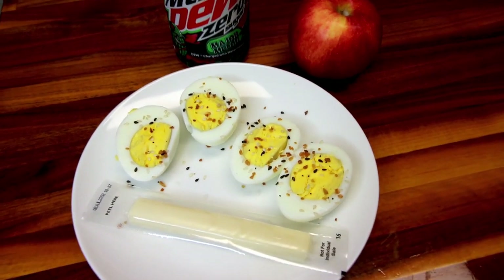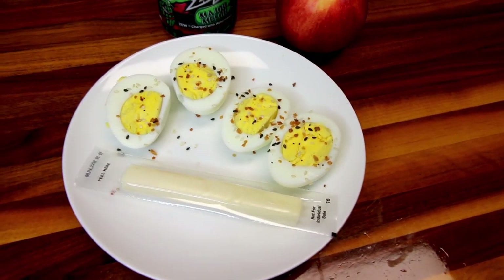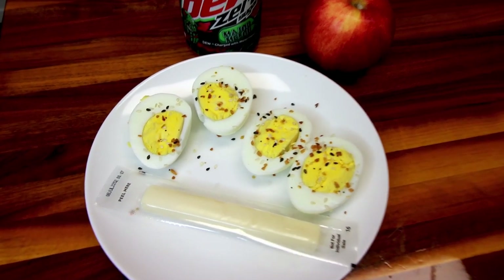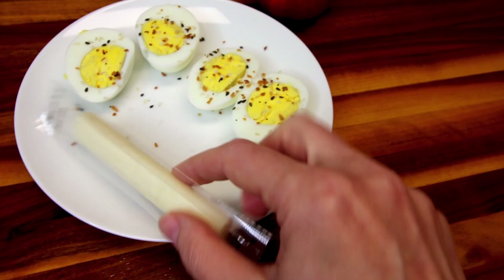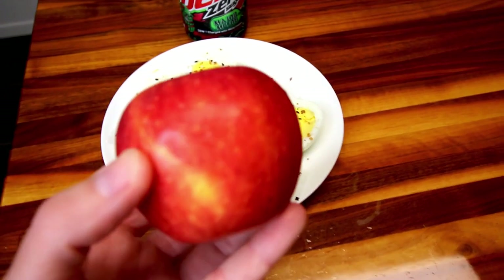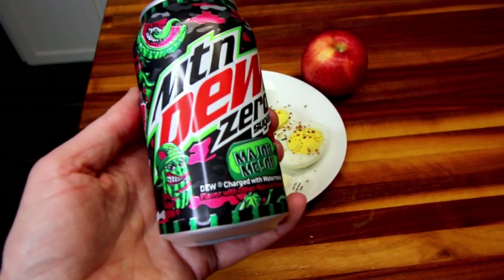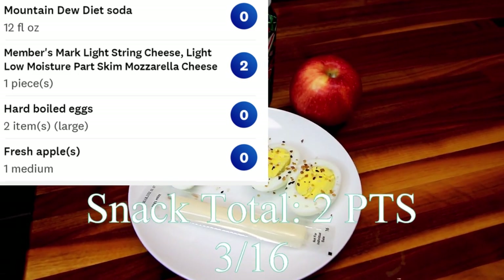For my snack today I'm having a couple of boiled eggs sprinkled with everything bagel seasoning — one of my viewers recommended that and it's very good. Eggs are a zero point food for me. I'm also having a cheese stick, which is two points — the Member's Mark light string cheese. I've got an apple for zero points, and I'm also having a Major Melon zero sugar Mountain Dew for zero points. My snack total for today is two points.